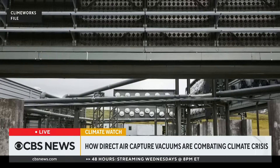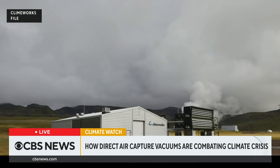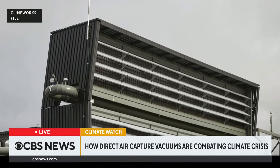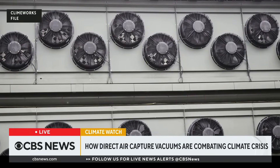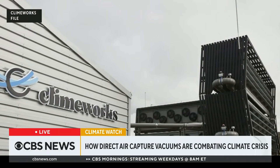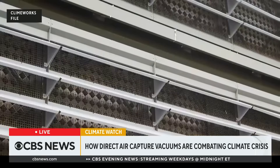Are they generally not going to be near populated areas? It's hard to know — we're so early in the process. There's a big one in Iceland right now in a pretty remote area. To really make a dent in greenhouse gas emissions, you need to build a lot of these things and build them really big. They'll likely be in industrial areas, not in the middle of residential communities, because there's no need to put them there.